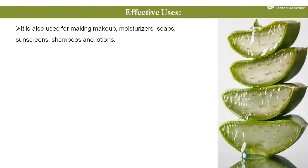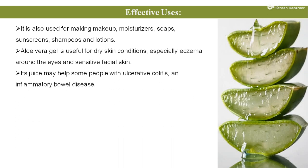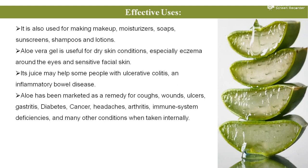Aloe vera is also used for making makeup, moisturizer, different types of soaps, sunscreen, shampoo, and lotion — it has great value in the cosmetic industry. Aloe vera gel is useful for dry skin conditions, especially eczema around the eyes and sensitive facial skin. Its juice may also help some people with ulcerative colitis and inflammatory bowel diseases. Aloe vera has been marked as a remedy for cough, wounds, ulcer, gastritis, diabetes, cancer, headache, arthritis, immune system deficiencies, and many other conditions when taken internally.